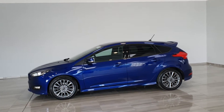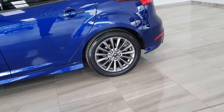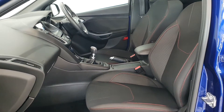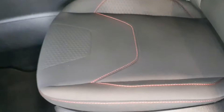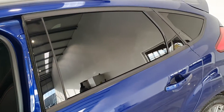Finished in deep impact blue paint, sitting on dark grey 17-inch alloy wheels. The interior is finished in black cloth upholstery with red ST-Line stitching, with ST-Line door sills as well and privacy glass in the back.